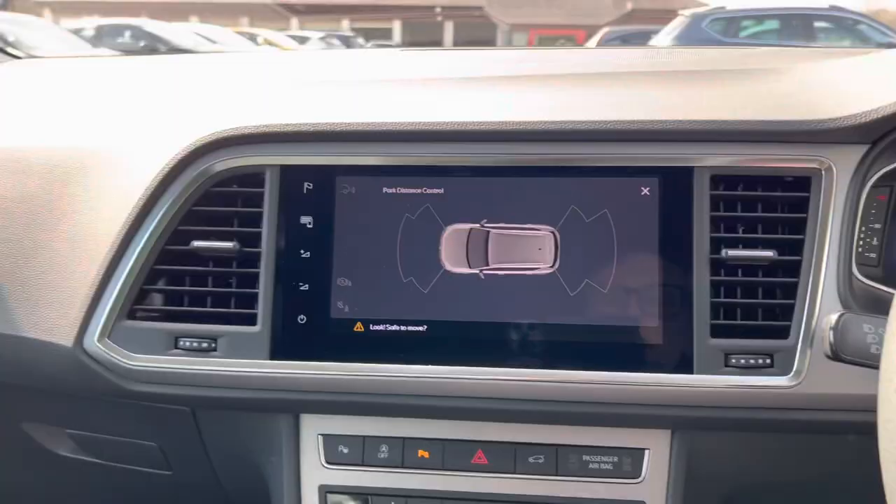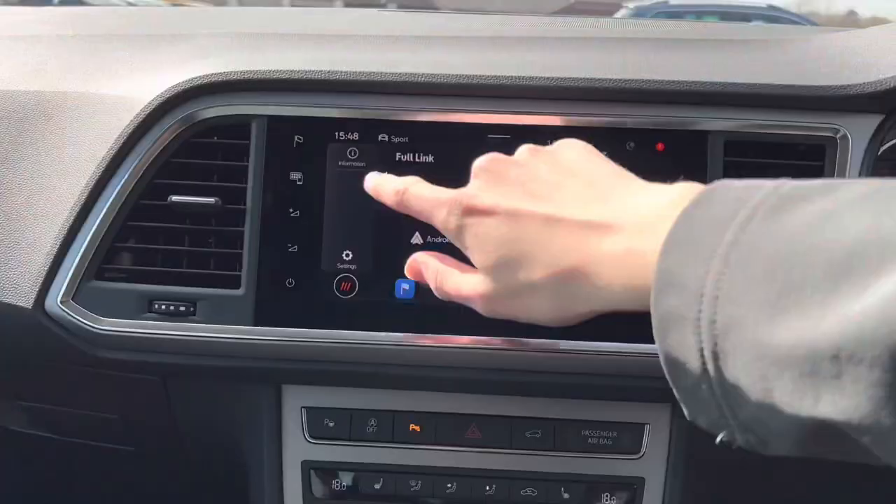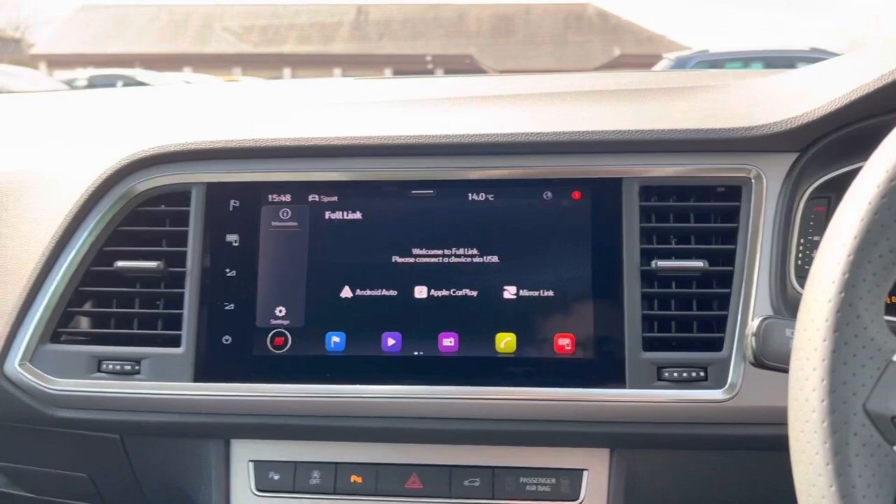We've also got Full Link, which covers Apple CarPlay, Android Auto, and Mirror Link — all great features. DAB radio of course and everything else you'd expect. You can also open the boot from here.